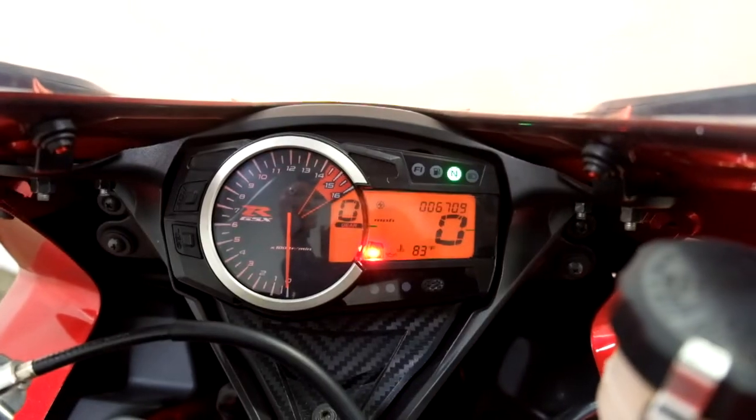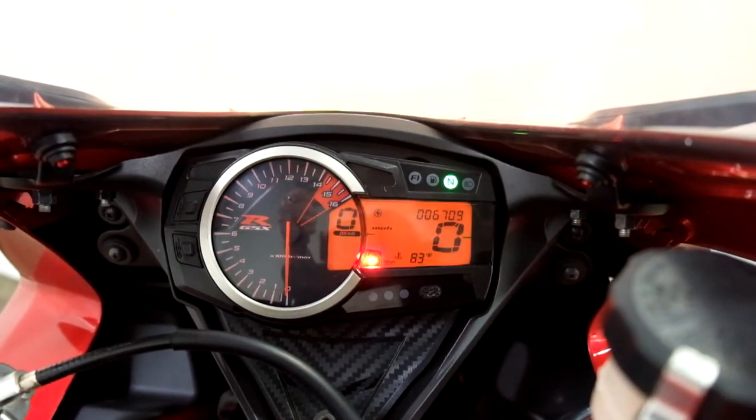Let me show you those miles now. 6,709 is what's on it.